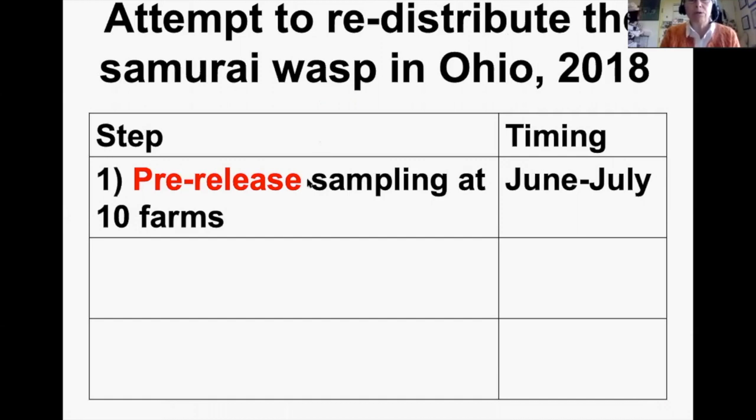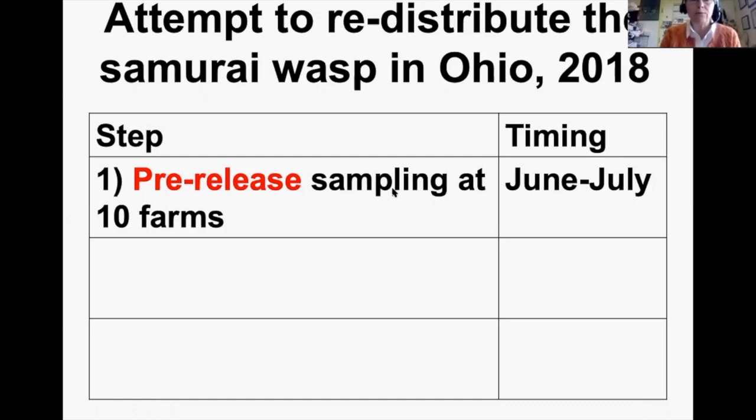First, we did pre-release sampling at 10 commercial fruit farms to see if TJ was already present. We put 15 egg masses at each farm in the tree line, mostly in June with a bit in July. All were negative for the Samurai Wasp. We then released at five farms and used five farms as no-release comparisons, mostly in July into August, followed by post-release sampling four weeks later.